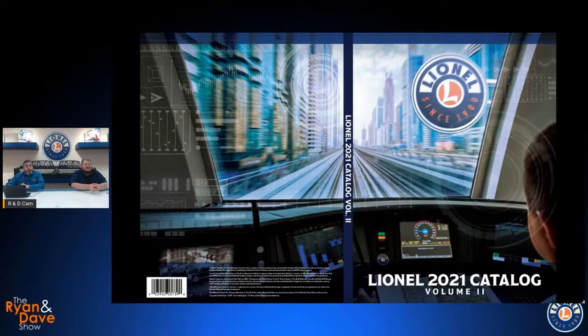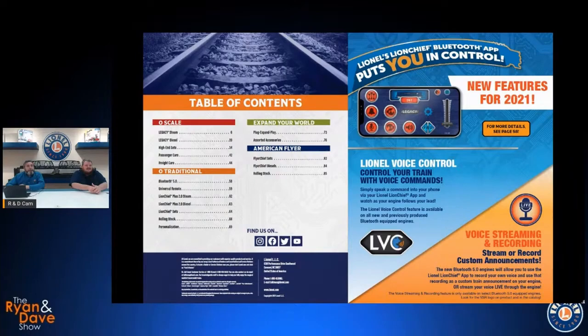All right, let's get things going here — table of contents and all that. There's an app on that page you want to talk a little bit about LVC and VSR, Dave? Download it and try it today.